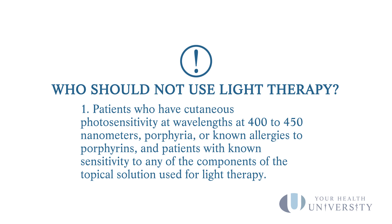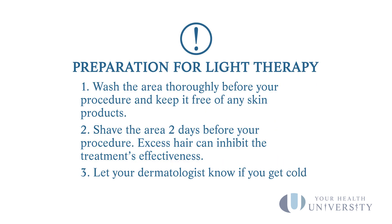Another thing you should let your dermatologist know is if you get cold sores, because if we're treating an area like the face and you happen to get cold sores, and we're using a light source to activate the chemical that we put on, that activation could lead to a cold sore. So we'd like to put you on suppressive medications before you have this treatment so that you're not dealing with a cold sore afterwards.